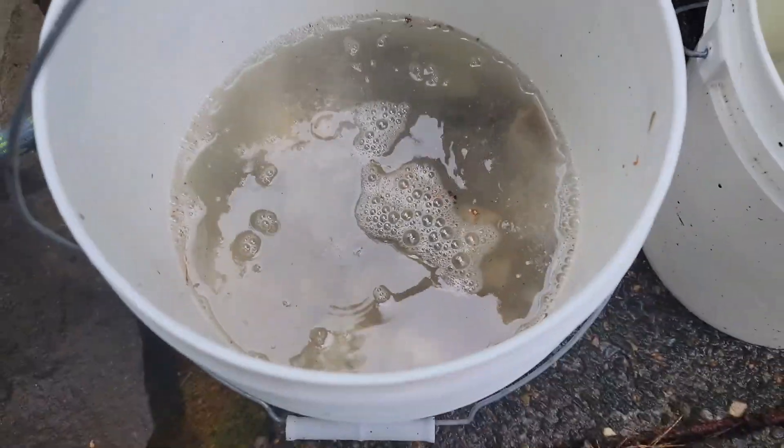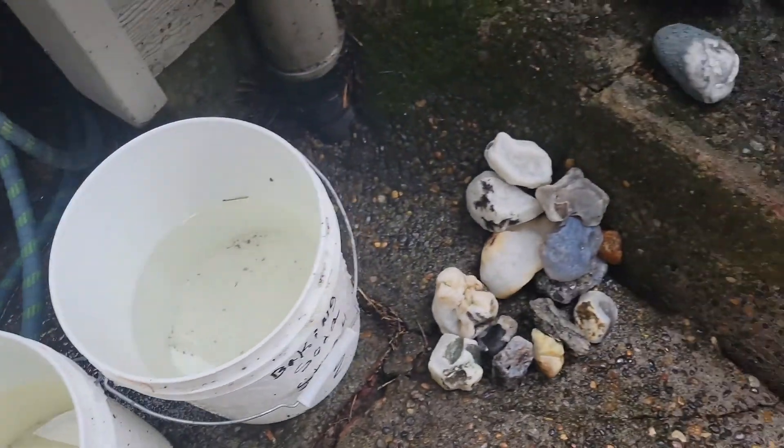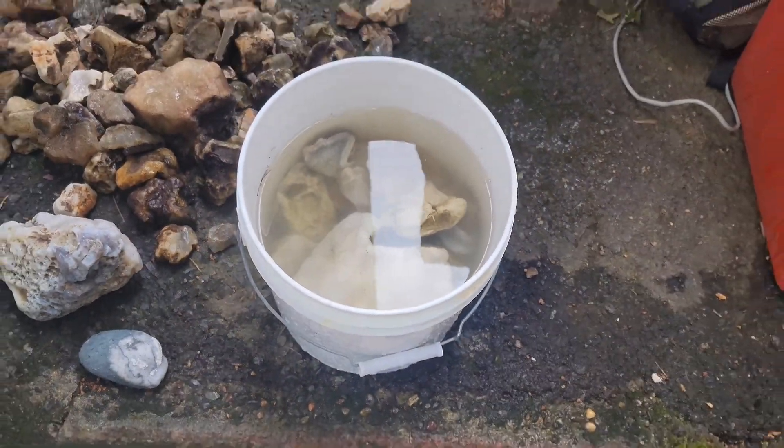I have another batch started, one finished, and another one ready to be pressure washed.